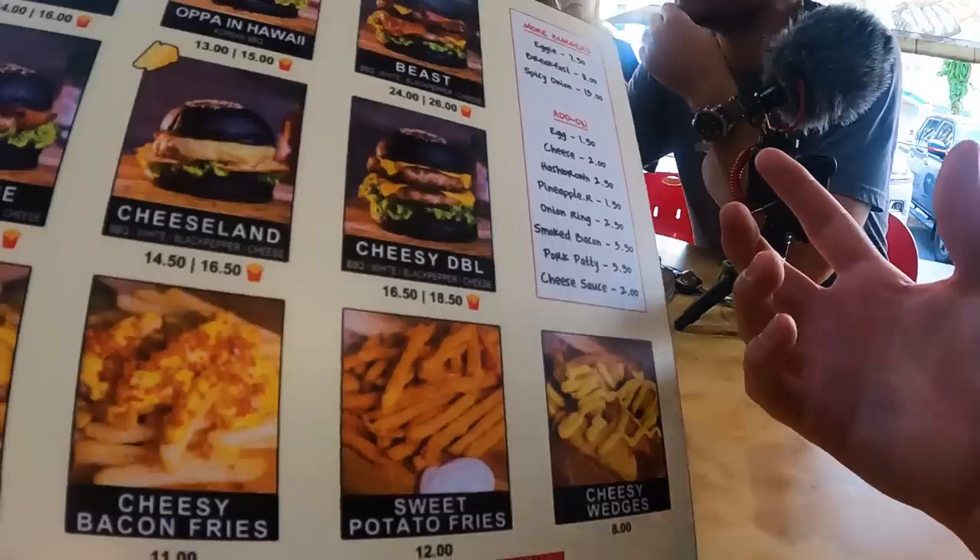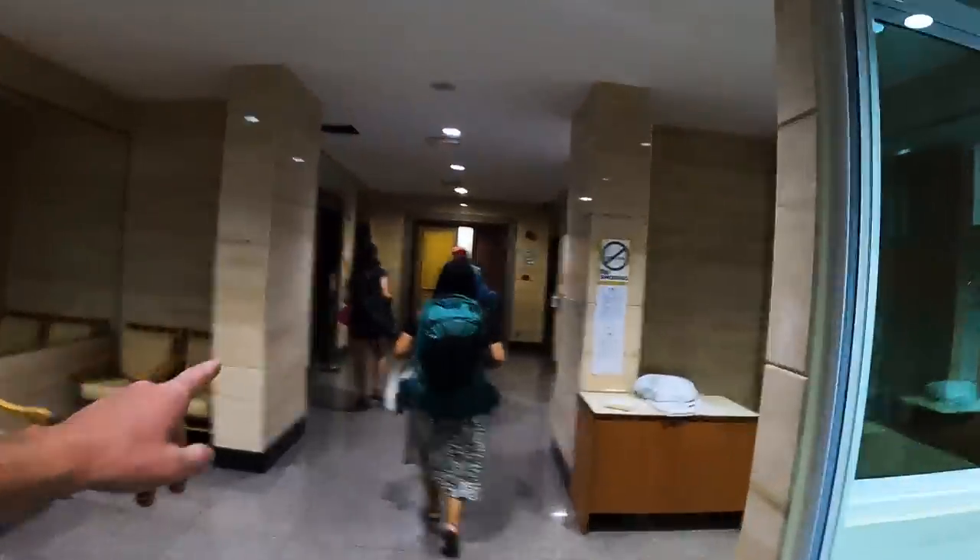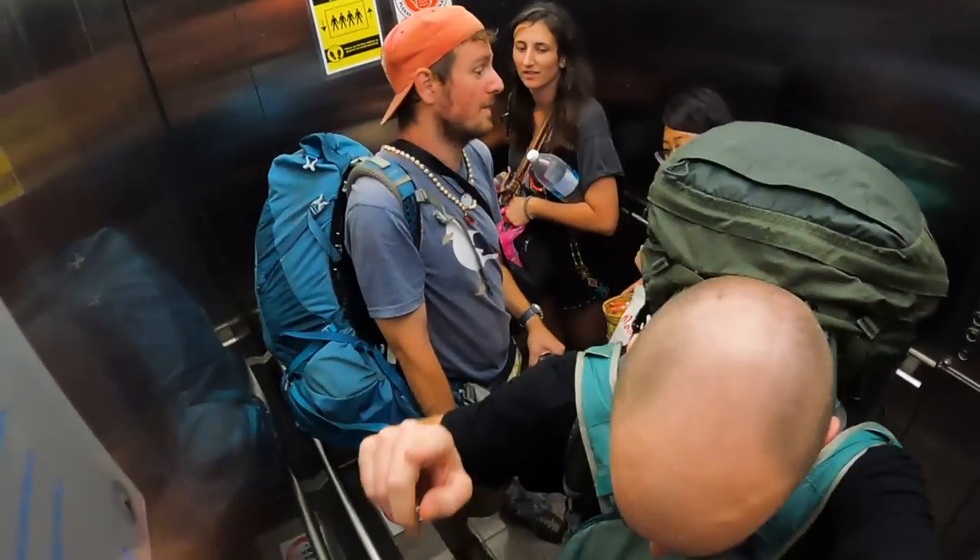Just like that we have made it to Miri! After a double cheeseburger and three glasses of water I am feeling much better and back to life and back to reality. Let us show you our Airbnb for the night and then we'll let you go.